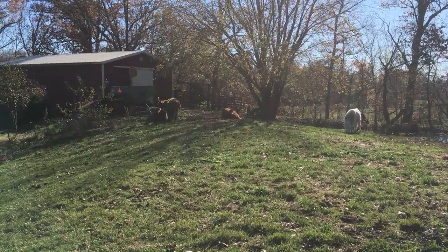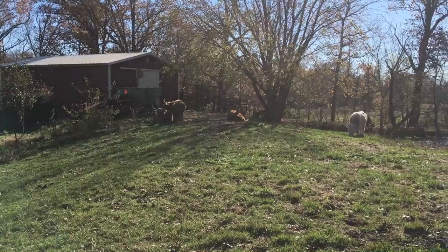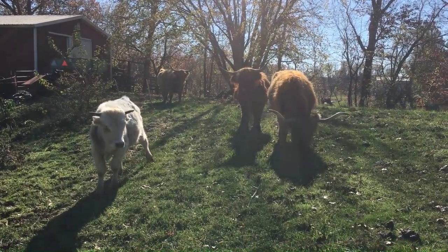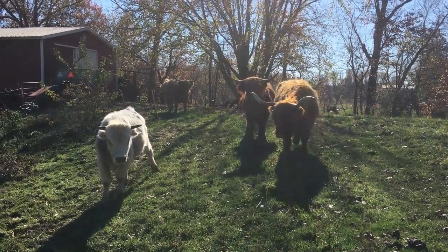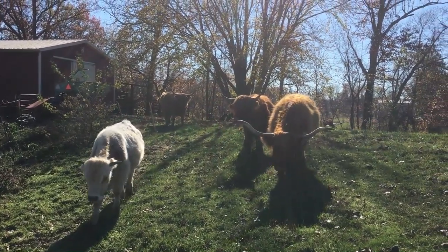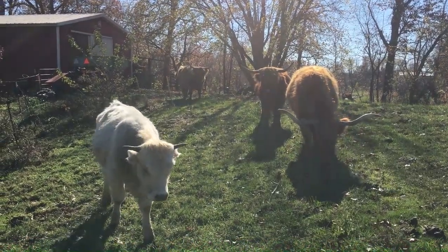The cattle are relaxing up near the barn and that's where I'm headed. They all came to greet me — nosy cattle. I brought my wheelbarrow in here and now they've got to check it out. Let's head to the barn.